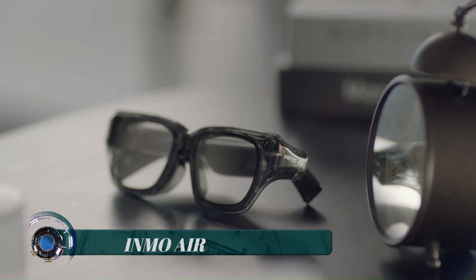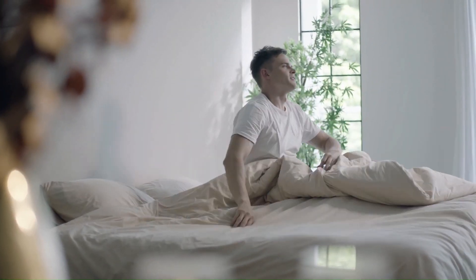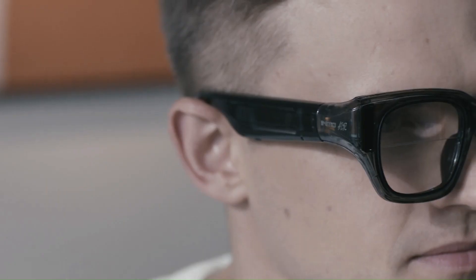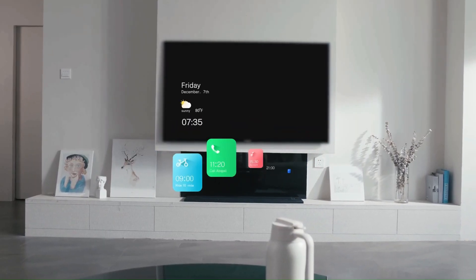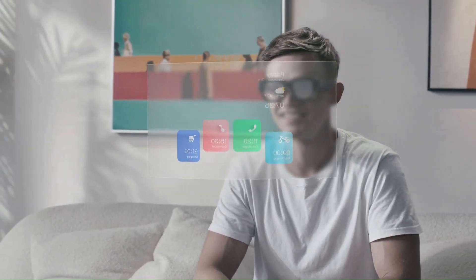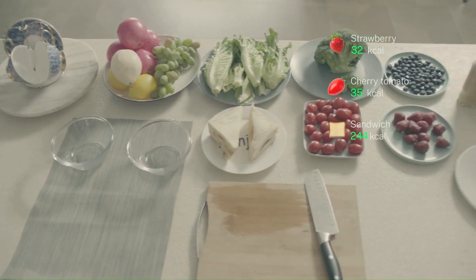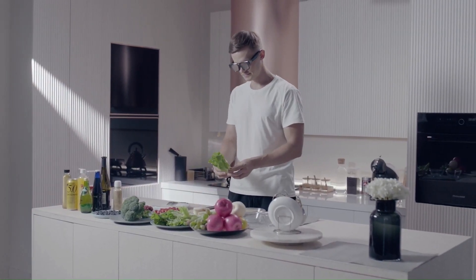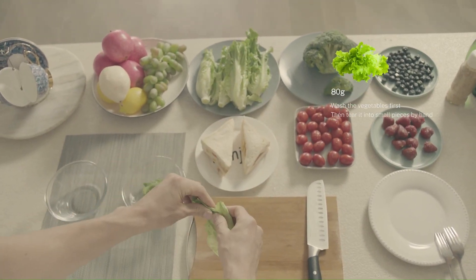Inmo Air is a smart and safe wearable technology equipped with a powerful quad-core processor, HD 720p camera, advanced optical waveguide see-through display, Bluetooth and Wi-Fi connection, plus voice and gesture control for hands-free communication and information sharing. Inmo Air assists you by making everyday activities even easier.